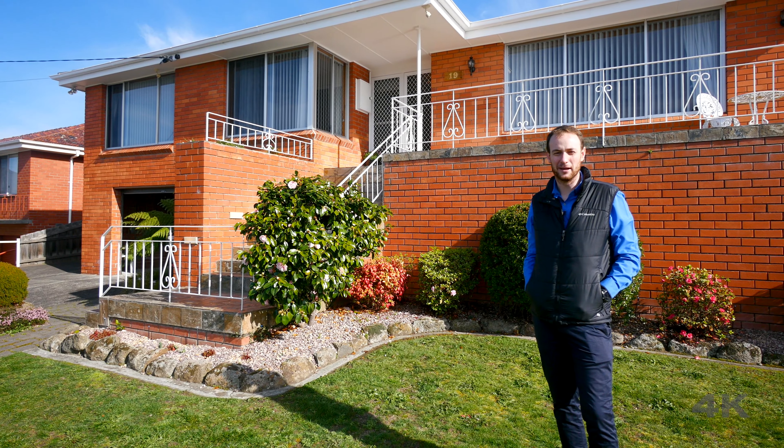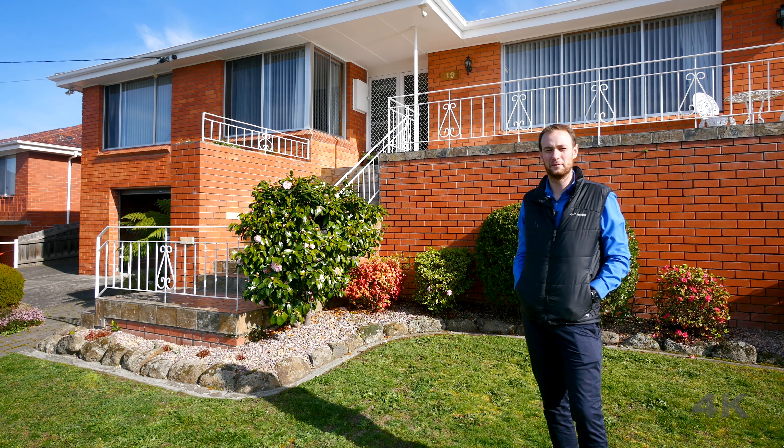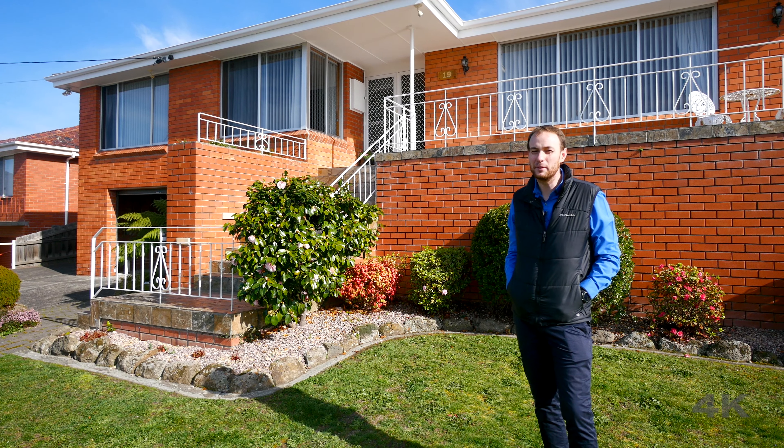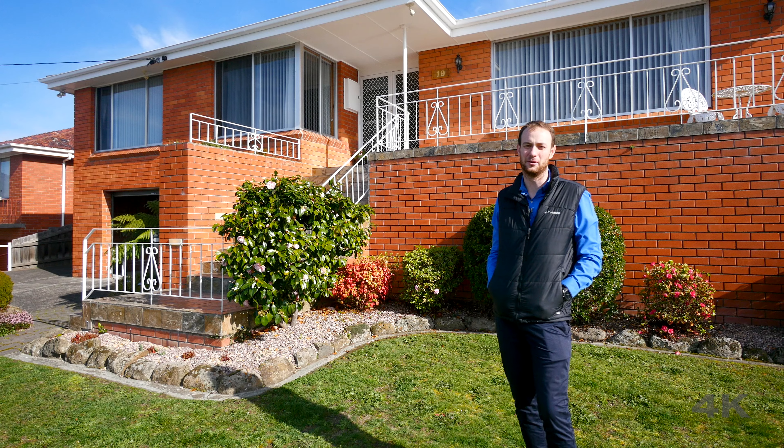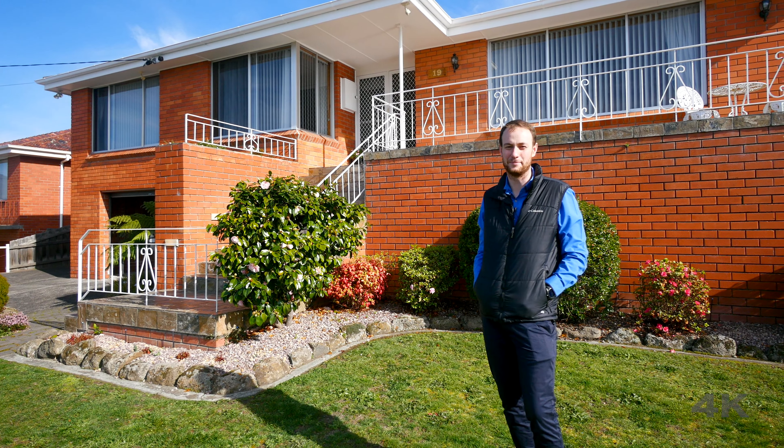So there you have it — the perfect family home, located only a stone's throw from Glenorchy CBD. If you like what you've seen here on camera, you're going to like it even better in person, so pick up the phone, give me a call today and arrange your own private inspection.